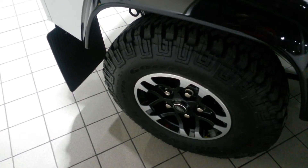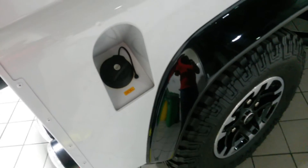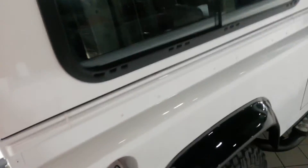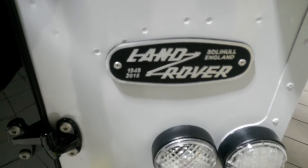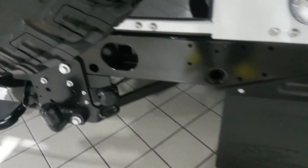You want to get in this thing and absolutely throw it across the sand dunes, because that's what it's built for — and at the same time you want to put it in a museum, put it in your front room and stare at it all day. It's just a wonderful vehicle. With the black commemorative plaque telling you 1948 to 2015, this is a vehicle that is just absolutely timeless.